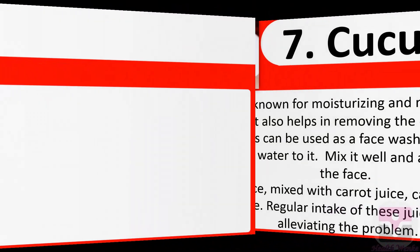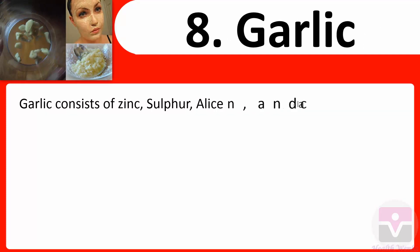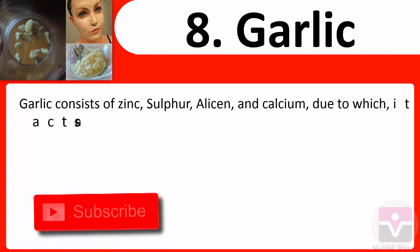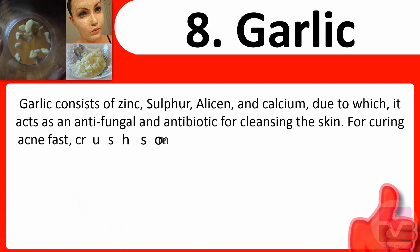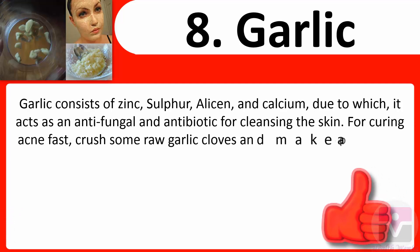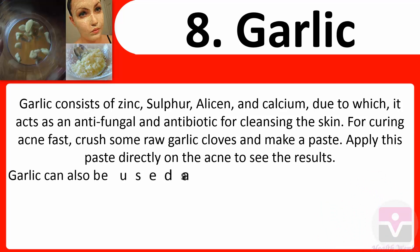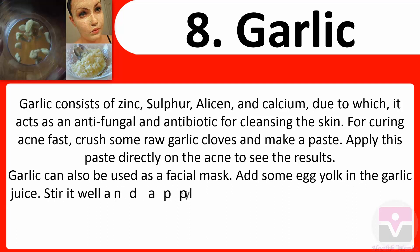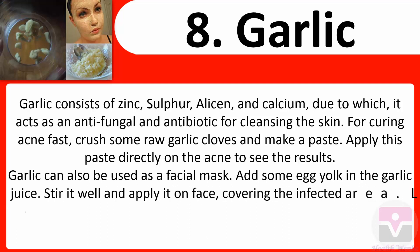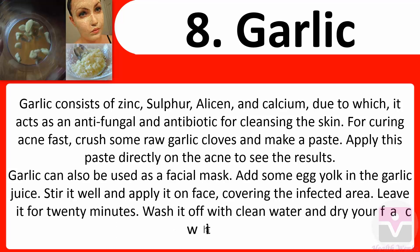8. Garlic: Garlic consists of zinc, sulfur, allicin, and calcium, which make it act as an antifungal and antibiotic for cleansing the skin. For curing acne fast, crush some raw garlic cloves into a paste and apply it directly on the acne. Garlic can also be used as a facial mask — add some egg yolk to garlic juice, stir well, and apply on the face covering the infected area. Leave it for 20 minutes, wash off with clean water, and dry with a clean towel.